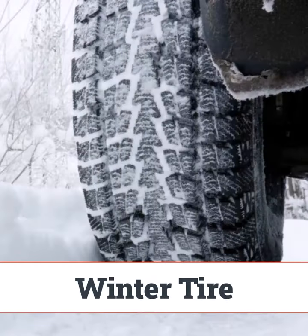Snow tires are essential for winter driving, with deep grooves and flexible rubber that maintain grip in icy conditions. A must-have for cold climates.